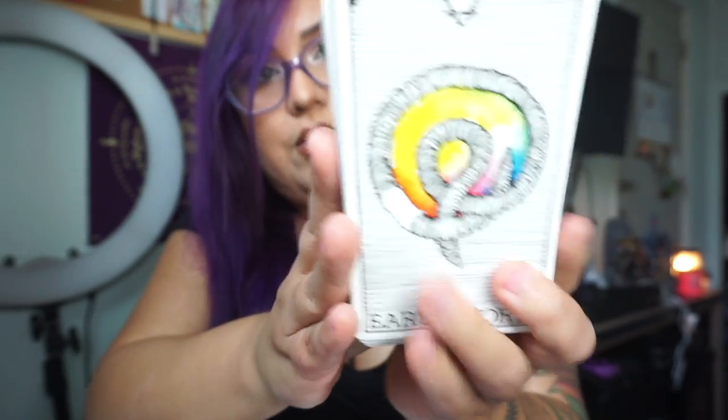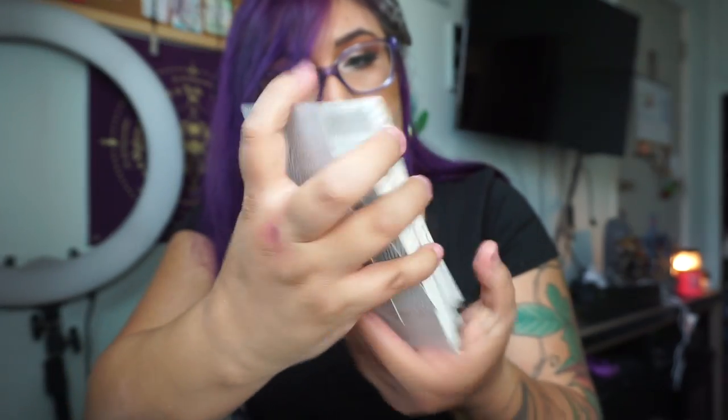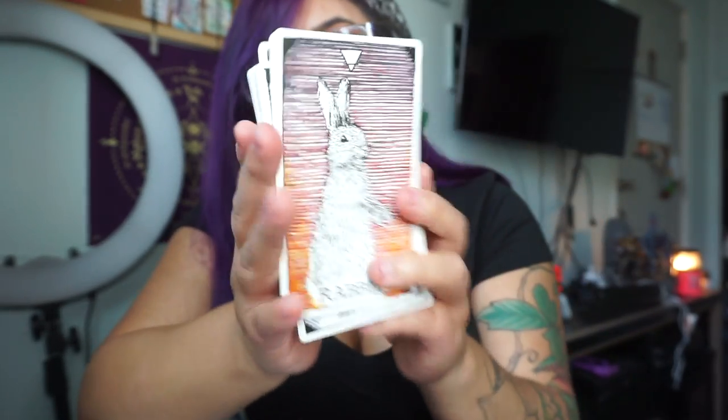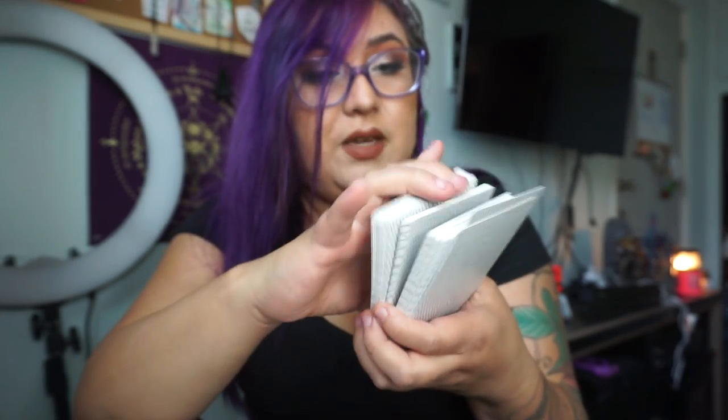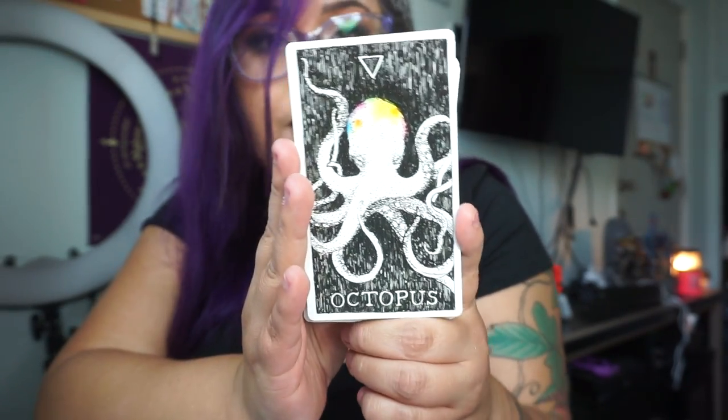So here's like bear, earthworm, mouse — these are all different animals. We have rabbits, and then we have the different elements up here. This is a different element — the stingray, the fish. I'm assuming these are going to be the water elements. Yep — starfish, octopus. Beavers are also water animals. They even have oysters.